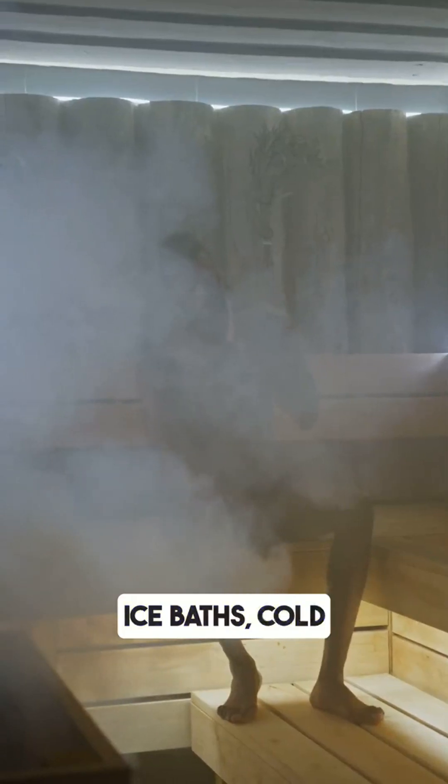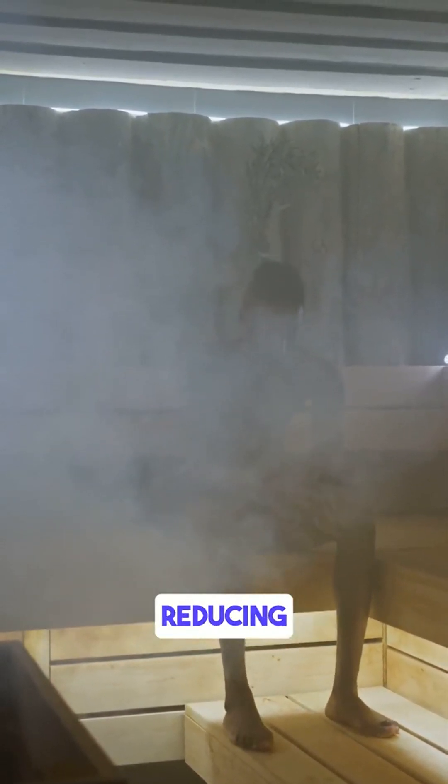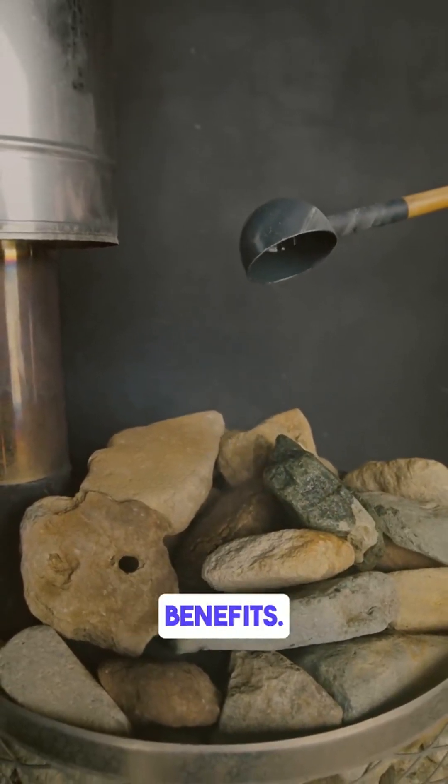Number two: cold exposure or sauna. Ice baths, cold showers, or sauna activate the parasympathetic nervous system, reducing cortisol and improving recovery. I prefer sauna two or three times a week for maximum benefits.